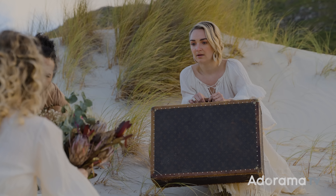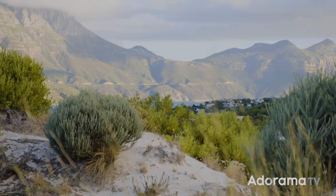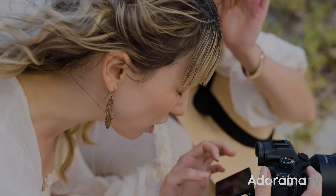Our location is this magical sandy place that we found here in Cape Town that a friend showed us. We just happened upon it a couple weeks ago and decided this is absolutely a part of our dreamlands and thought it would be a perfect backdrop for our idea. Knowing what the location looked like and knowing a little bit of the story, we then started putting together more details of what the entire concept would look like.